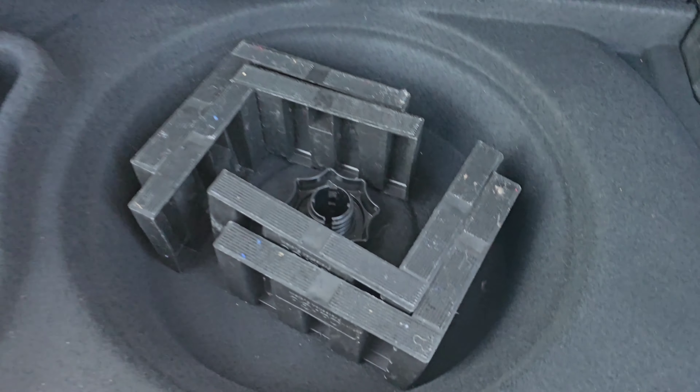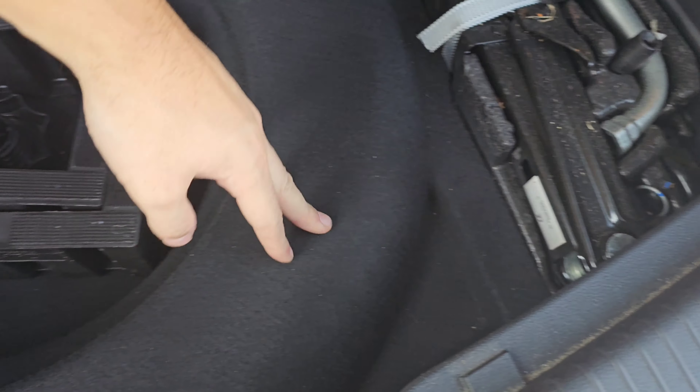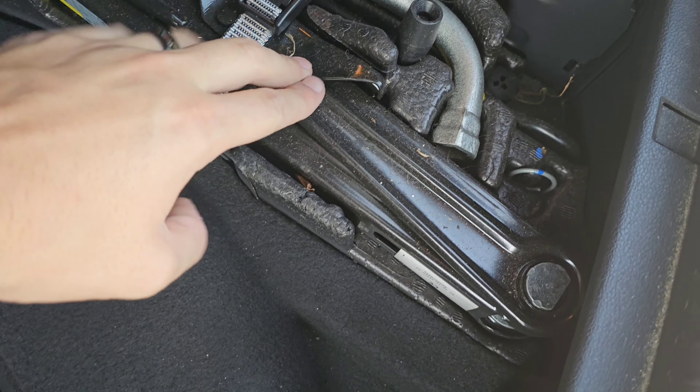Underneath here, you do have a spare tire underneath the vehicle, and you have a car jack right here.